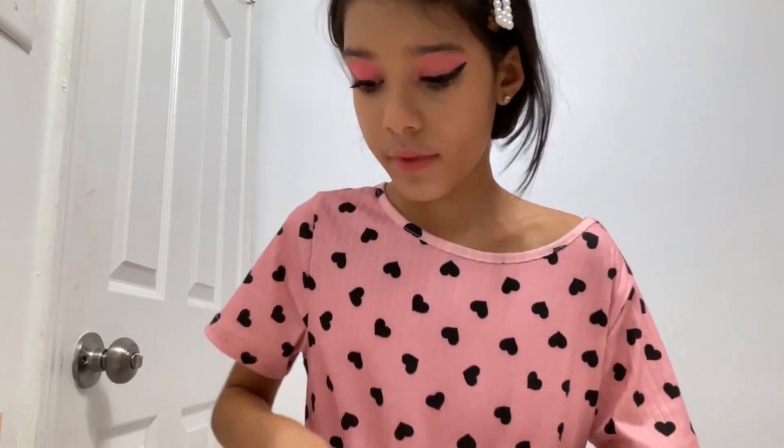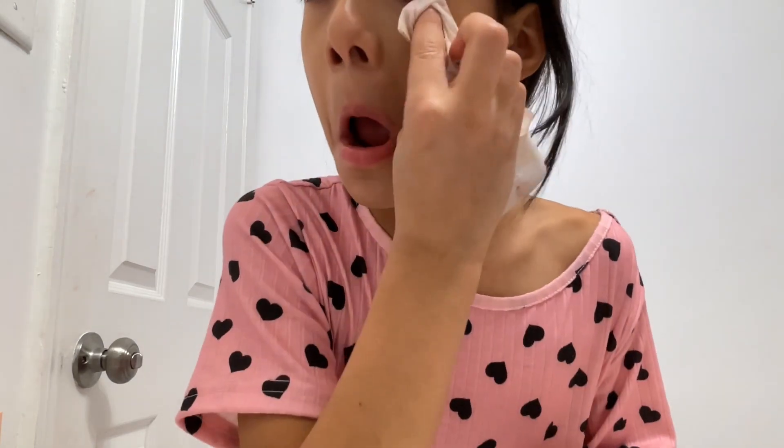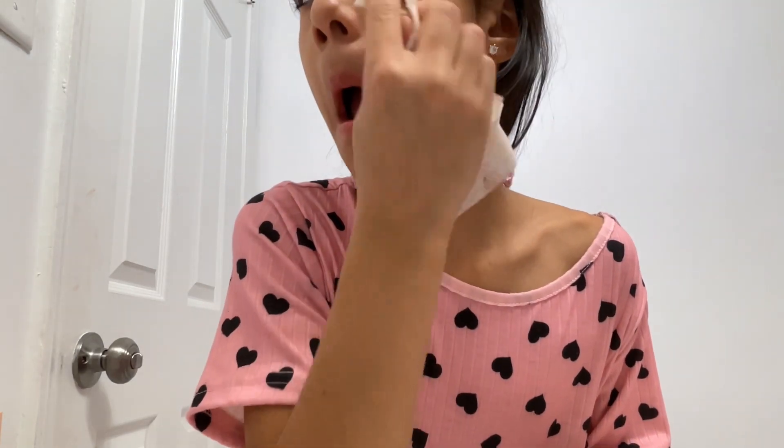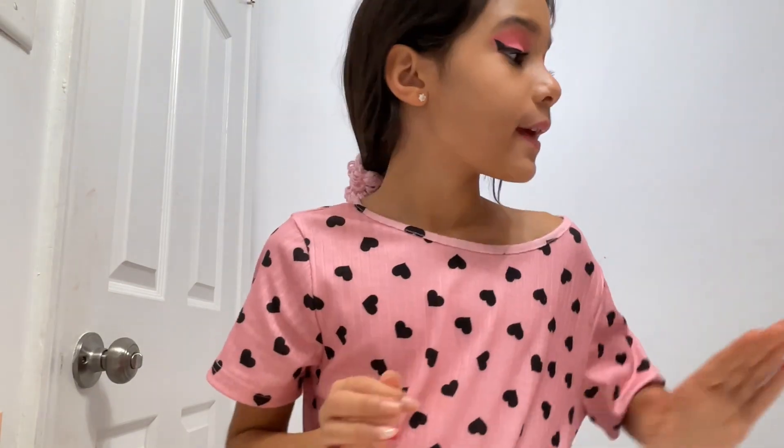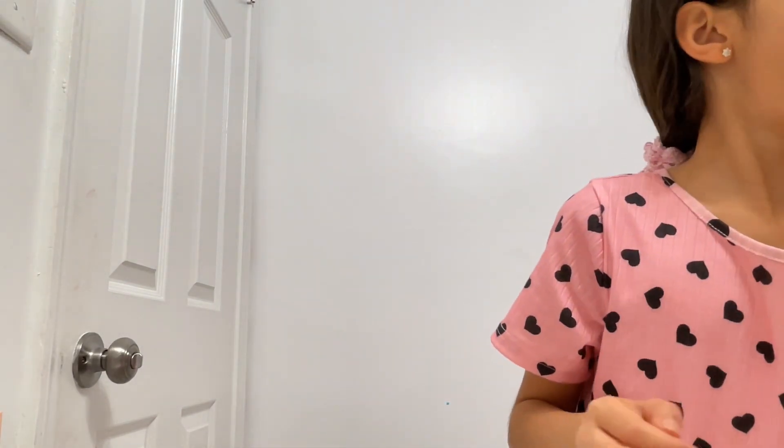I'm done putting mascara. It really doesn't show and I messed up a little, but that's okay. Now I'm going to put some blush.